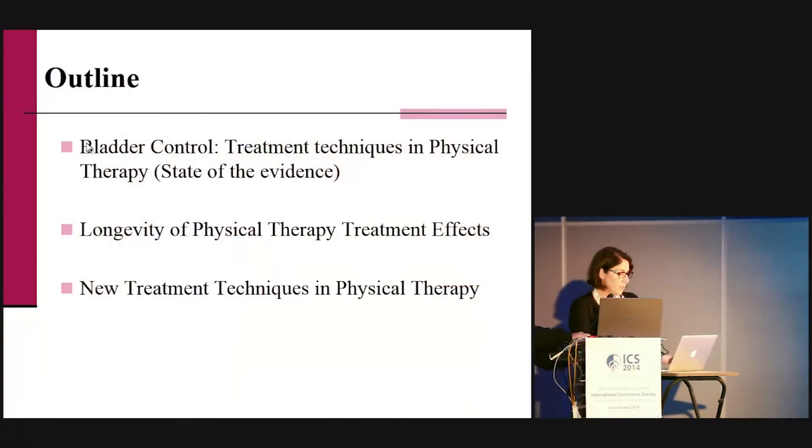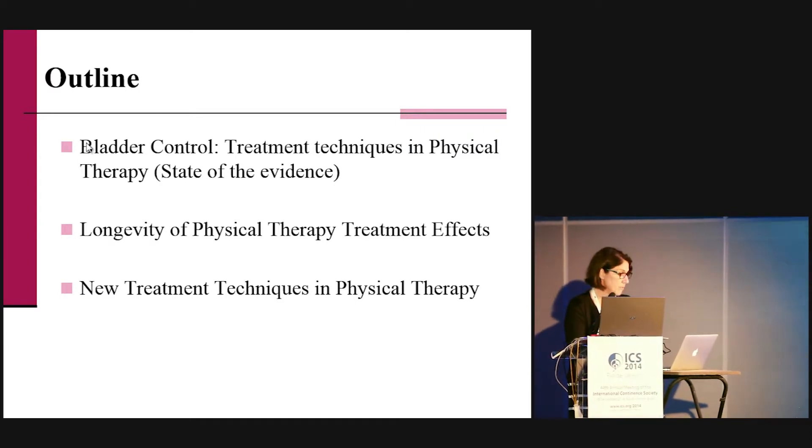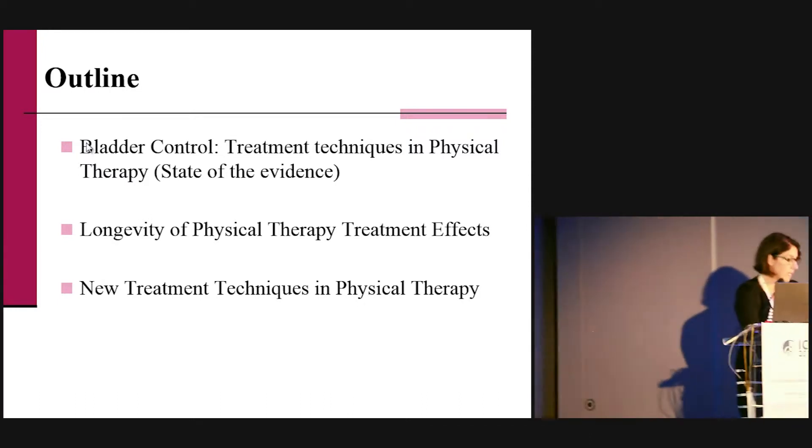I will be presenting a new technique in physical therapy for bladder control. Then I'll be talking about the longevity of physical therapy treatment effect, and finally I will take most of the time talking about new treatment techniques in physical therapy. Before we go into the evidence, I would like to give you the main goals that we use in physical therapy to treat bladder control dysfunction.